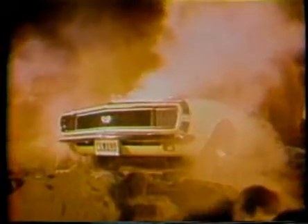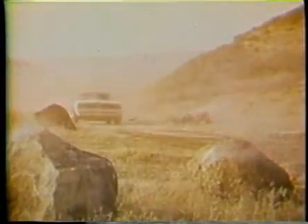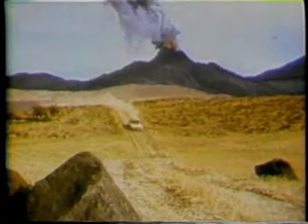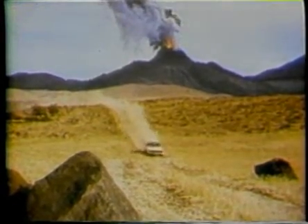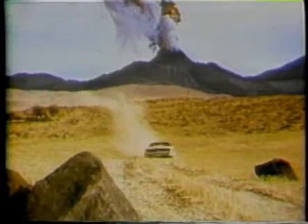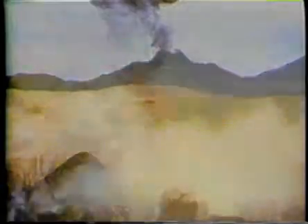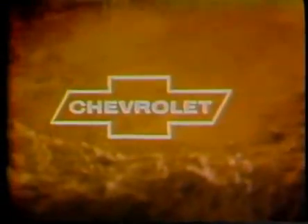Camaro in coupe or convertible — add whatever you can handle, like hideaway headlights, big car engine. Camaro, lean and molten. Camaro, at your Chevrolet dealers now.